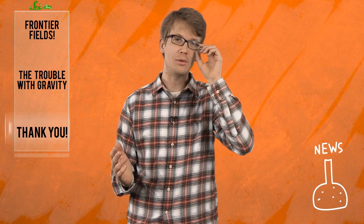Welcome back to SciShow News. I'm Hank Green and I want to start this week with a tale of a year-old discovery that's about to lead to even more discoveries — ones that may change our very understanding of the universe.